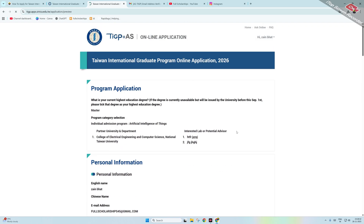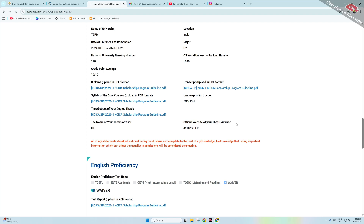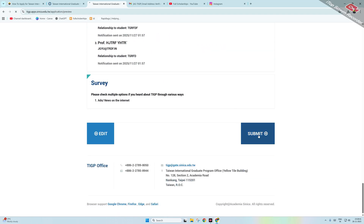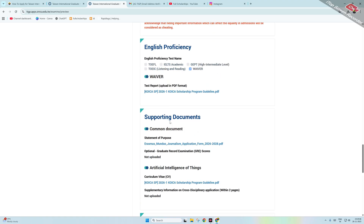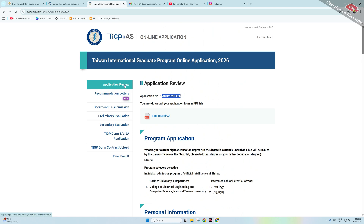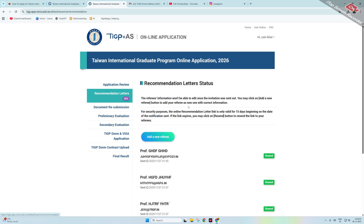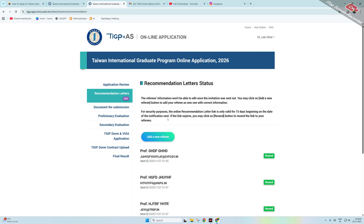You can edit or modify any information before submission, but after submission you cannot make changes. Click Submit. After a few seconds, your application will be submitted and an application number will be generated. You can download a PDF of your application. On the left-hand side, you can track the status: application review, recommendation letters sent to referees — if they recommend you within the timeline, your application will be accepted.